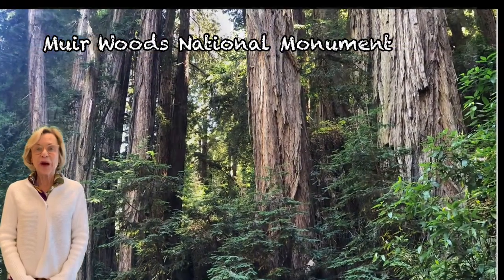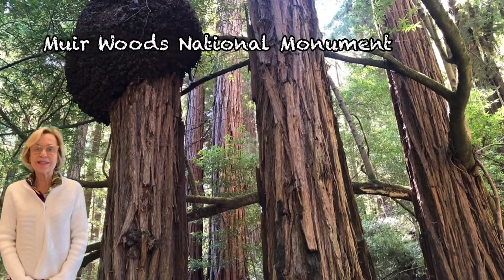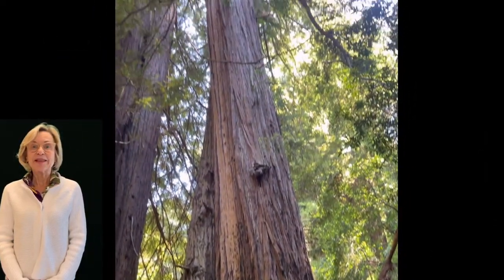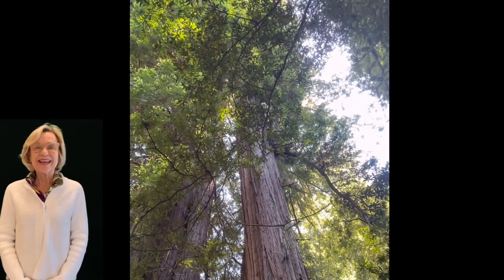It offers a world apart with the tall redwood trees and the cool shady forest. It's not unusual to see visitors looking up all the time, but I often have to remind them that there's a lot to see at your feet. Let's take a closer look.